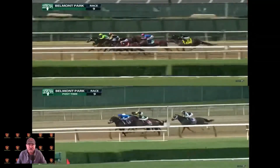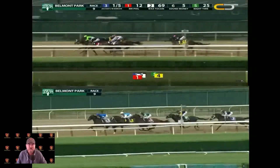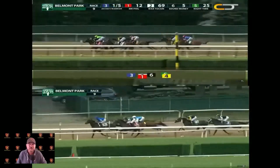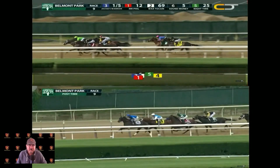They're both making a huge rush right here; Jackie's Warrior is already in the front. Flight Line got steadied a little bit — he got cut off by the two horse. Jackie's Warrior is there; one horse wants to run with Jackie's Warrior, but that's just silly. Jackie's Warrior is in nice control, and as you can see, Flight Line on the bottom screen is actually in third place right now.